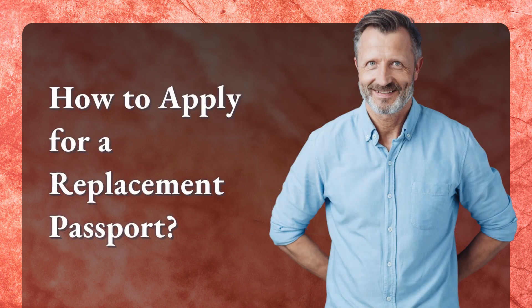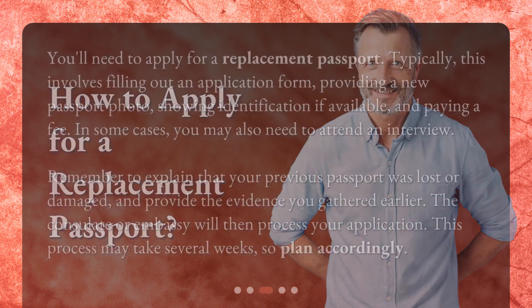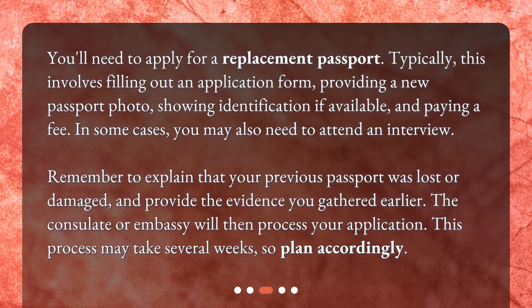You'll need to apply for a replacement passport. Typically, this involves filling out an application form, providing a new passport photo, showing identification if available, and paying a fee. In some cases, you may also need to attend an interview. Remember to explain that your previous passport was lost or damaged, and provide the evidence you gathered earlier. The consulate or embassy will then process your application. This process may take several weeks, so plan accordingly.